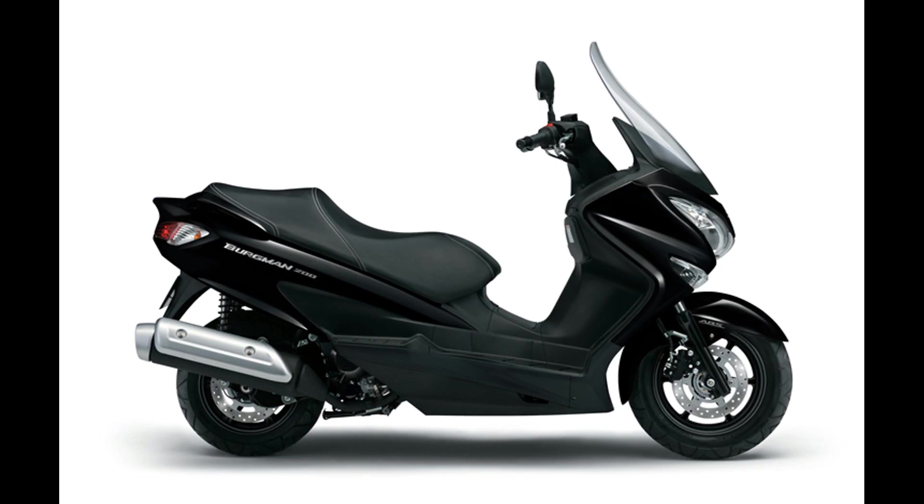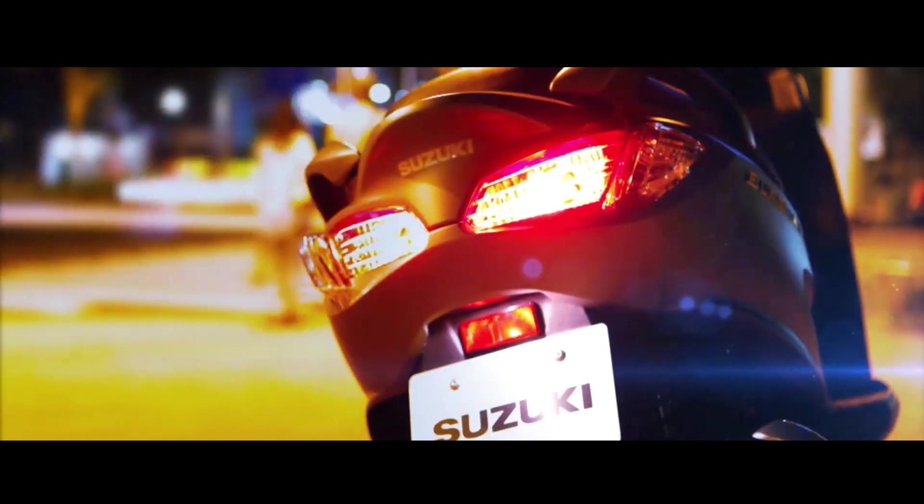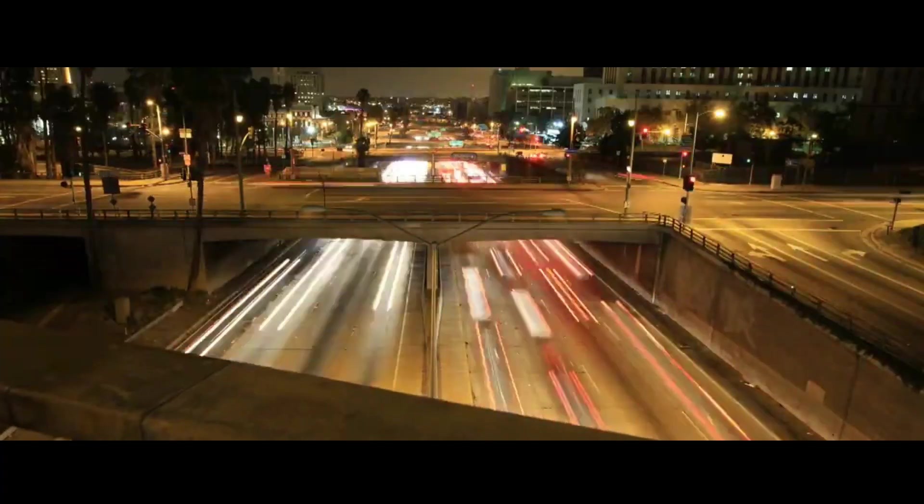Two additional compartments and a DC power outlet are also included. It is powered by a 200cc single-cylinder engine mated to a CVT. The claimed power and torque figures have yet to be revealed.